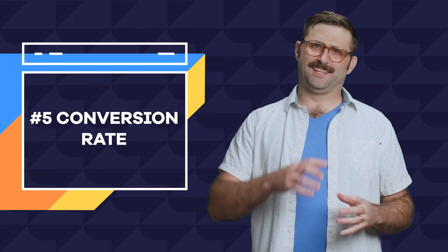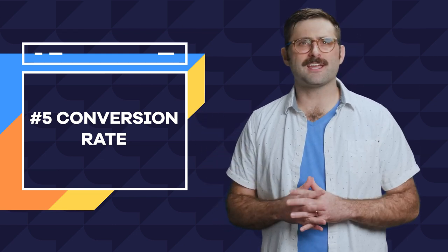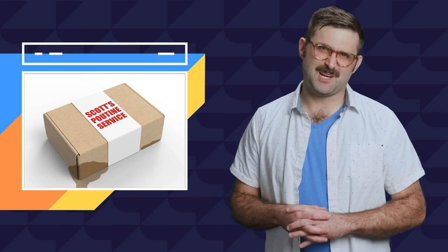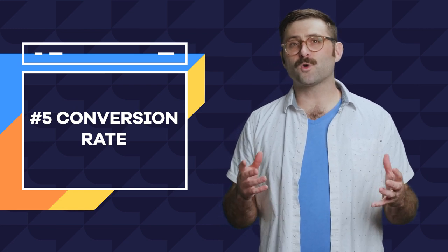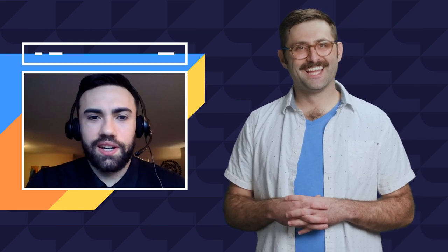Number five: how many users convert? In a perfect world on a perfect website, all of your visitors convert to taking action on your site in exactly the way you want, like submitting a contact sheet or subscribing to your poutine subscription service. Tracking conversion does take a few extra steps, but here to explain what this means and how to incorporate a sales funnel is my good friend Andy. Hey Andy, how you doing? Hey Scott, how's it going?